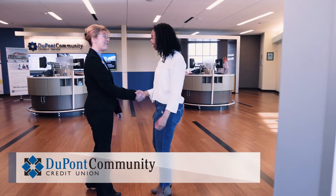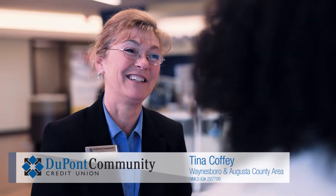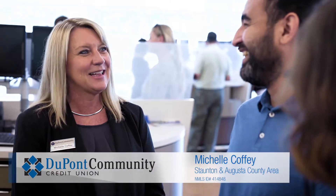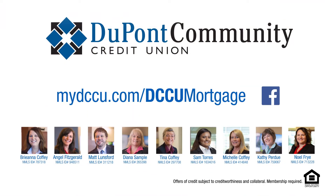I think DCCU is the best choice for a mortgage because we do have a wide range of options for each individual. The mortgage team here is very experienced and I believe we give the best service. DCCU is the best option for a mortgage — we have great rates, great products, and great service. I love my job because it's just so rewarding to help people get into their homes.